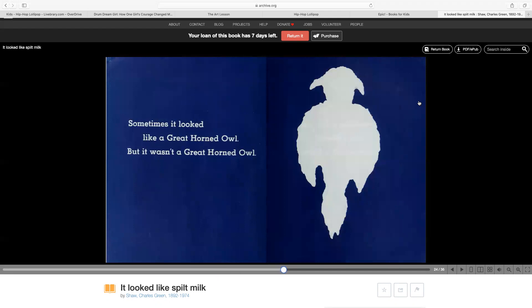Sometimes it looked like a hoo, hoo, hoo, hoo. Oh, I know. Sometimes it looked like a great horned owl, but it wasn't a great horned owl.